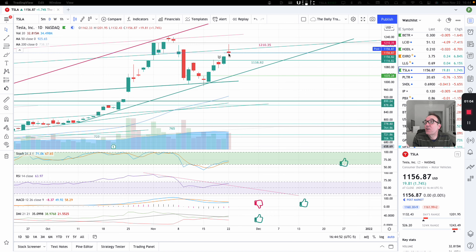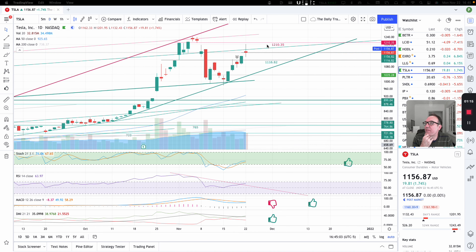We did go as high as $1,219.50. We have resistance at $1,210.35. So right now, this puts us back in the congestion zone between $1,116.82 and $1,210.35. We made the higher low and we made the higher high.